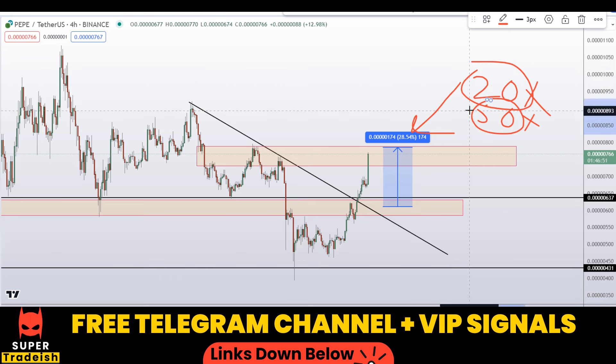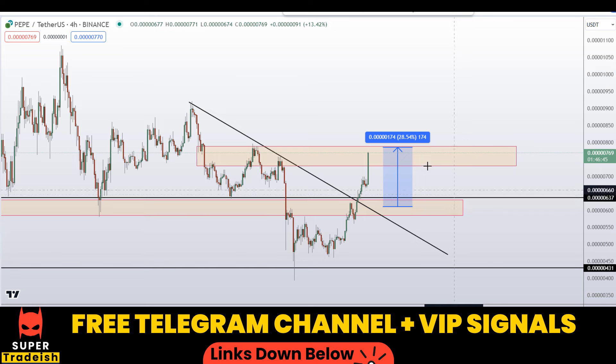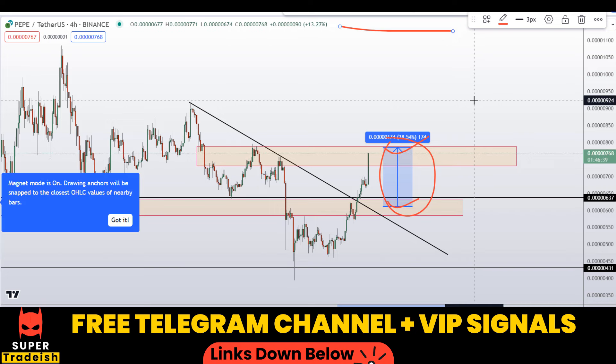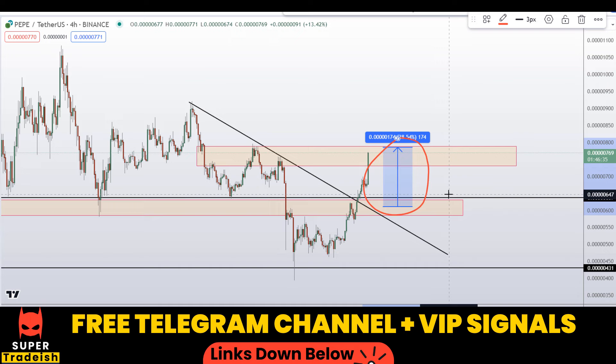With leverage like 20x or 50x, which I usually use in my VIP Telegram group, you can multiply that 28% by 20 or 50 and do the math yourself to see how much potential gains you could be making by just trading this small section of the market. This target is very, very achievable — check the link in the description if you are interested.